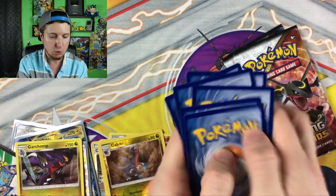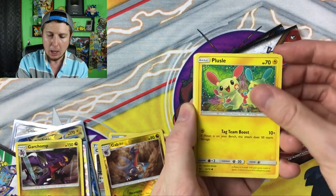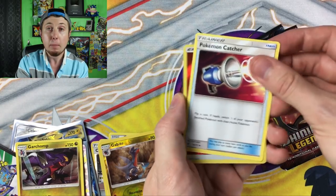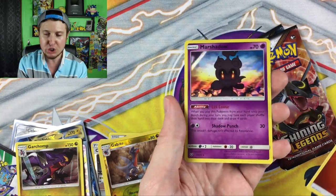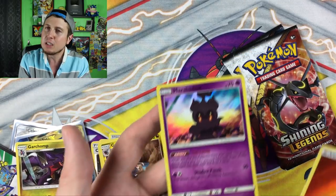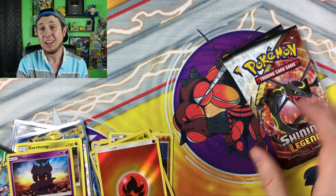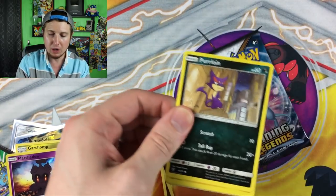There is the code card right there. We have a Scraggy, a Torracat, a Plessie, a Bewear, Totodile, Energy, Liepard — that totally came back and just bonked me upside the head — Pokemon Catcher, a Reverse Holo Fire Energy, and then a Marshadow Holo. And I'm going to say Holo even though I know you get a Holo inside every one of them. It still makes me feel good. Holo Marshadow and then a Reverse Holo Fire Energy. I love getting Reverse Holo Energies.